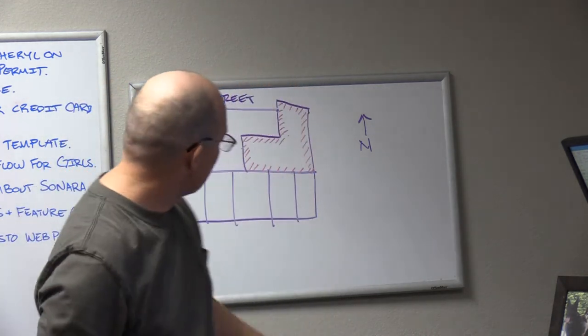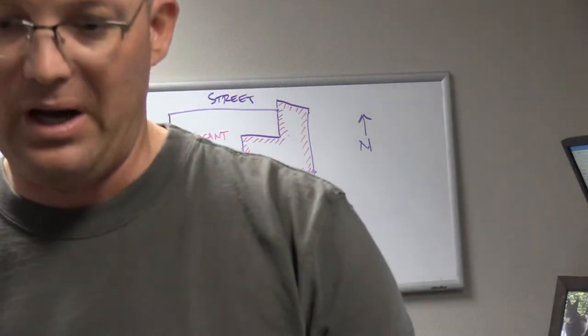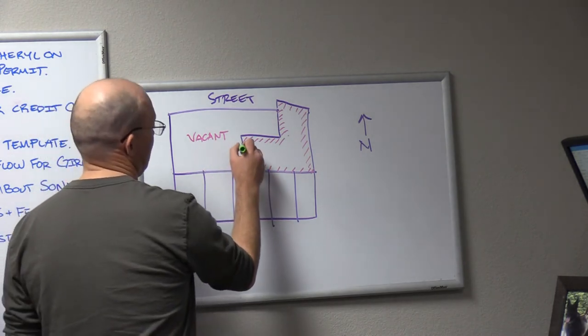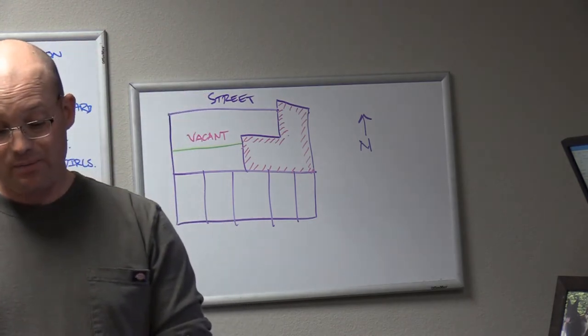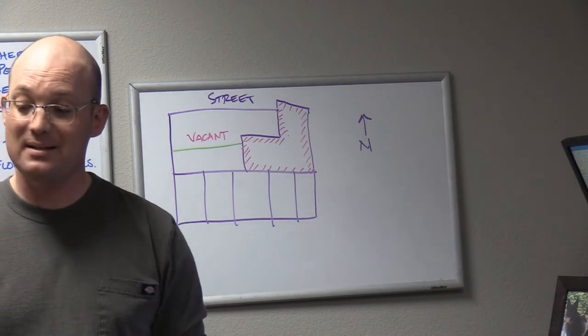That's Dan's client. So this developer buys that vacant lot — I don't know, a year or two ago — and he's going to put four stories of apartments on it. How much of this vacant lot do you think he's going to take up? He's going to be on zero setback too. Zero setback means the building is on the property line.